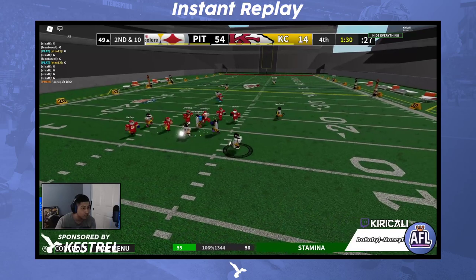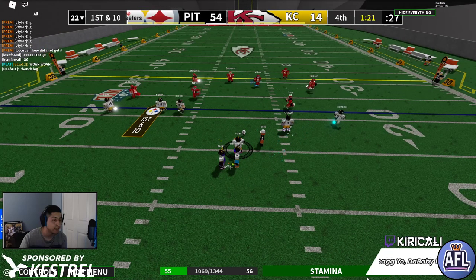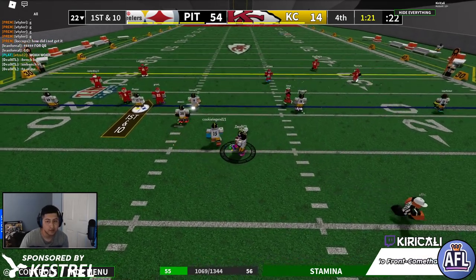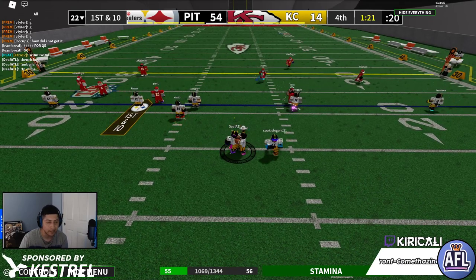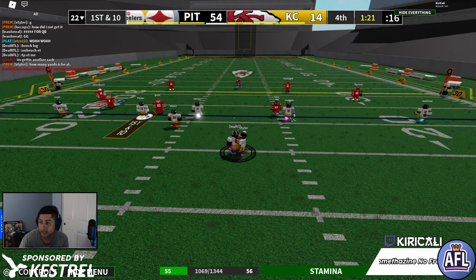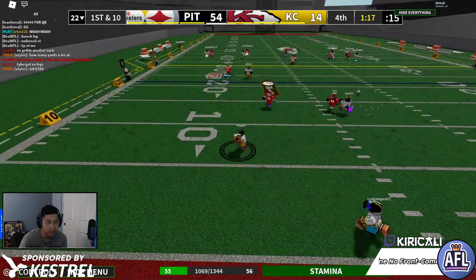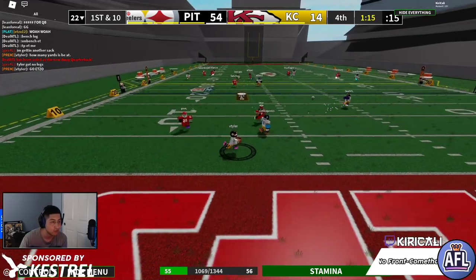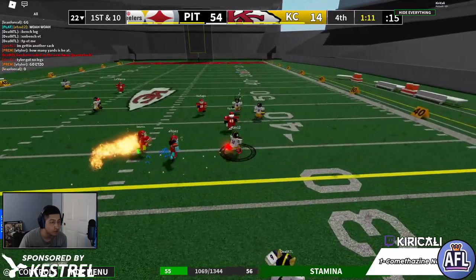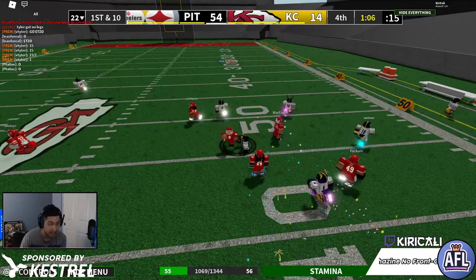By the way you guys, stick around before I end the stream because I am going to raid somebody — not sure who just yet, but that's tradition here for AFL when I stream for you guys. Thank you so much — we've had 100 constant viewers showing up here today, big shoutouts. Left side roll for Tyler — throws this one short, Etso's there, getting the first down, avoids another tackle with a hurdle onto the right side and finally stopped.